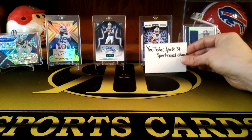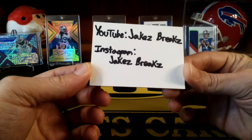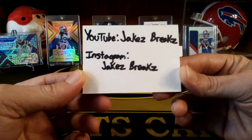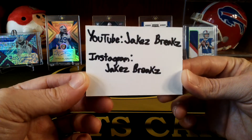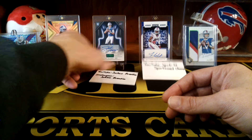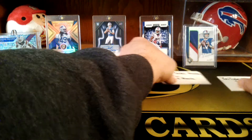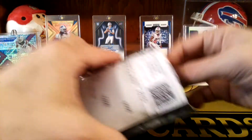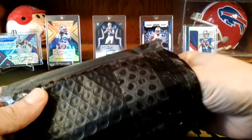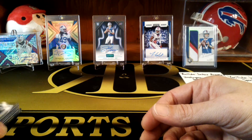So we have that one, and then I also did a little trade with Matt, because it's actually two guys for Jake's Breaks — it's Jake and Matt, they run the channel. They have a YouTube and also an Instagram. So Matt, I made a little trade with him. He likes all the Detroit teams, so I traded him a couple of things. It wasn't anything huge, just a little PC trade.